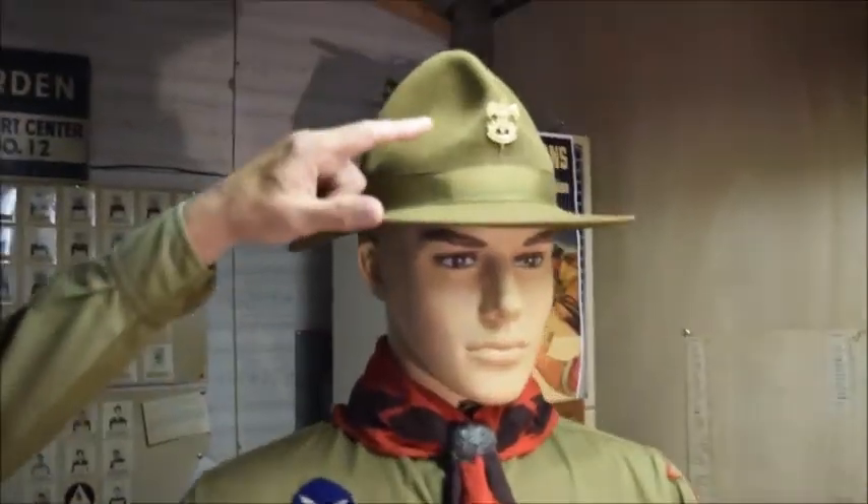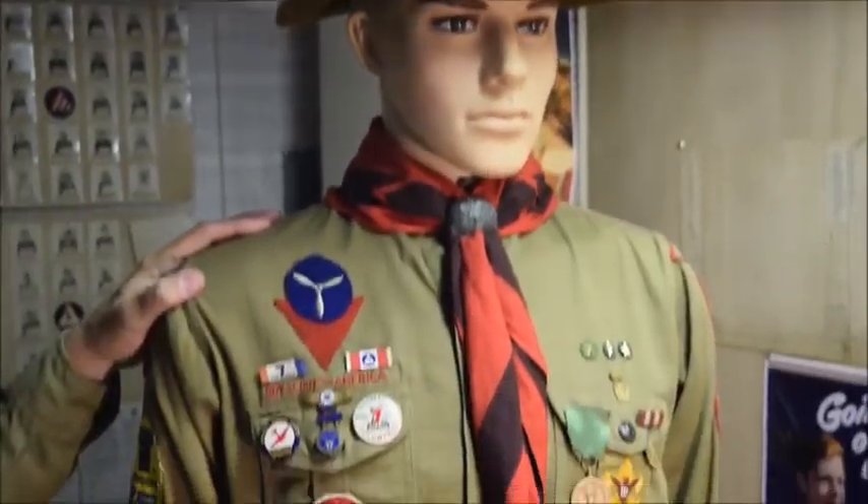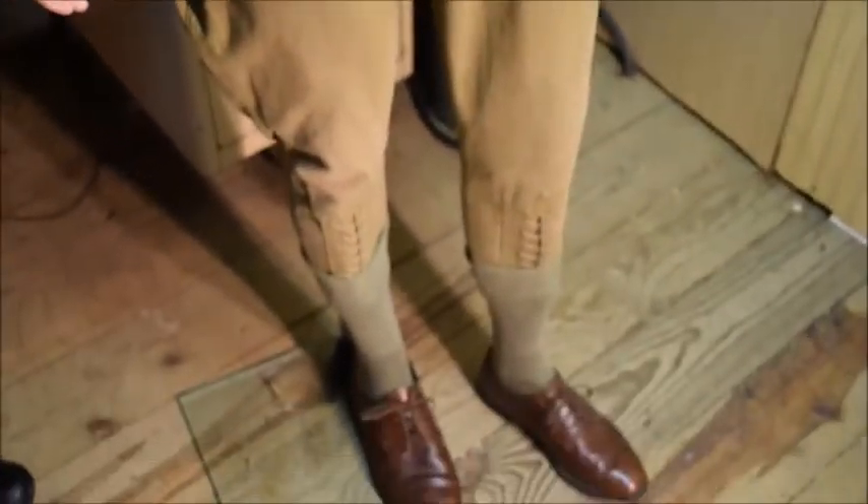Our Boy Scout is outfitted with his World War II uniform, which was a khaki or light olive drab type uniform, the campaign style hat with the first class insignia on it, the khaki shirt, breeches — which were short riding pants — also the long socks and brown shoes.